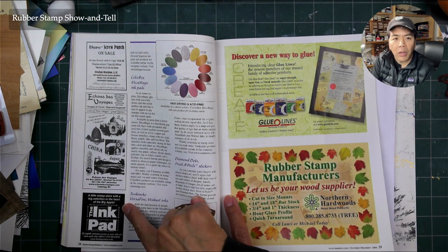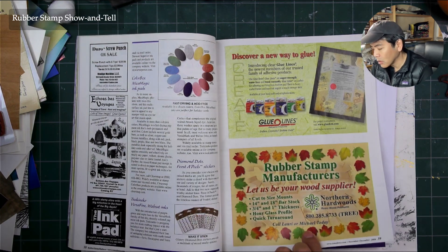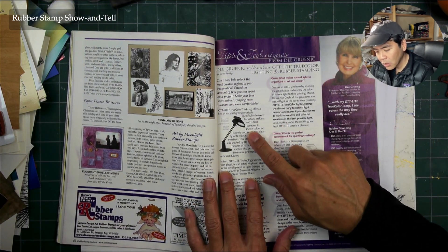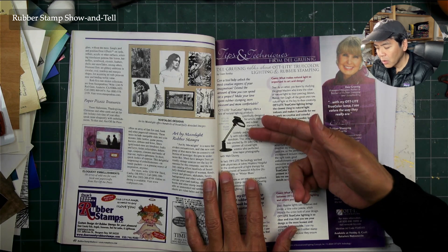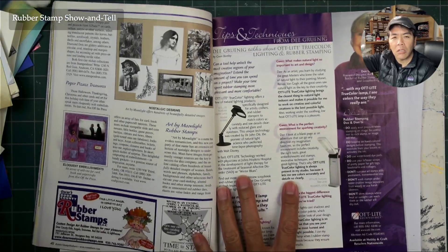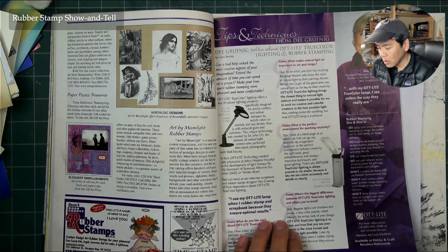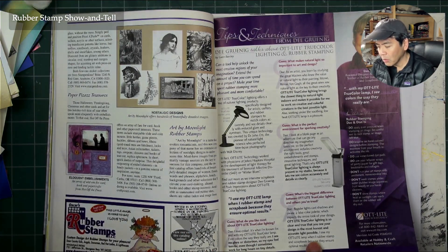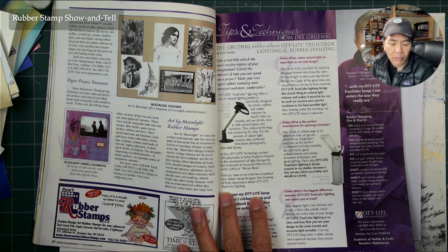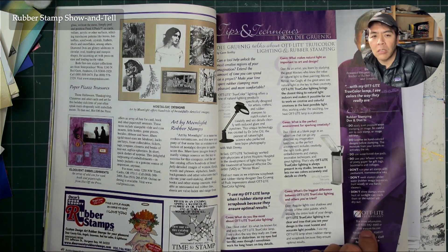The Ink Pad New York — they're still around I think, in New York City. Then there's OTT-LITE — always a color-correct, temperature-correct type of light. This was the small one right here. She became a big proponent for them in the art and crafting world. They were always big in the art world for painters — as you're painting you want to know what that painting will look like under natural light.